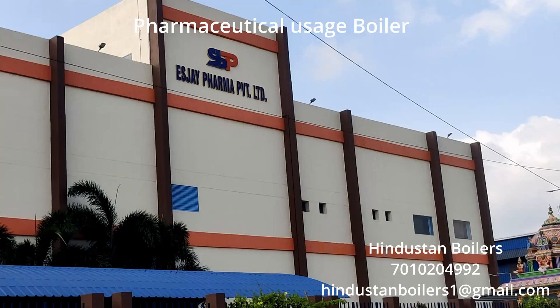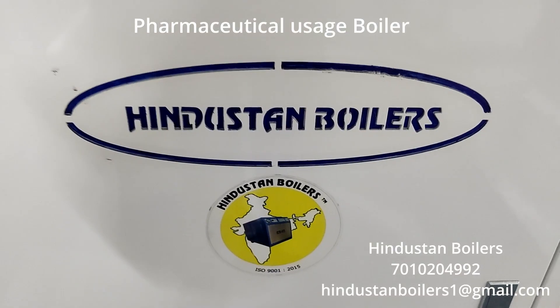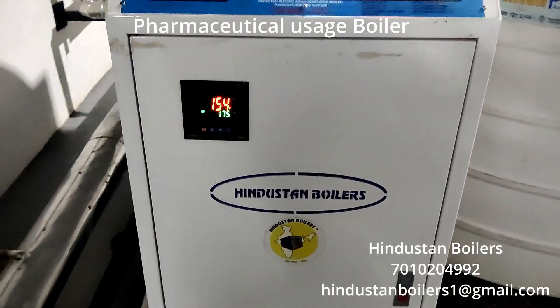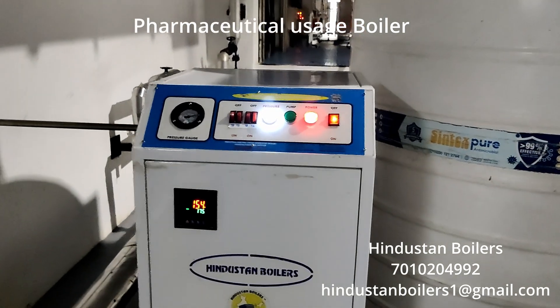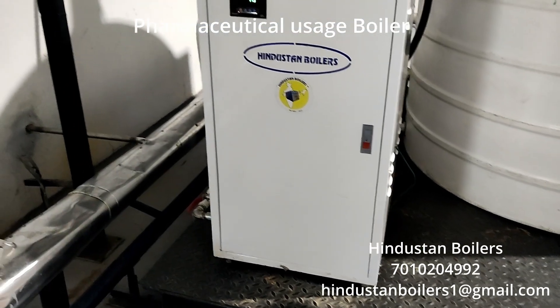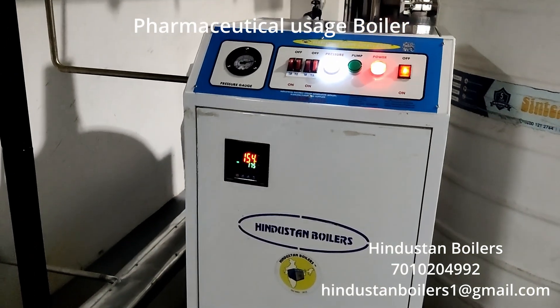Recently, a prominent medical pharma company made a significant investment in our products. This boiler is fully automated, equipped with a temperature adjustment feature. The door is designed with a secure lock system that allows easy access. It features a four heater system and comes with a pressure gauge, maintaining a pressure range of five to six kilogram.